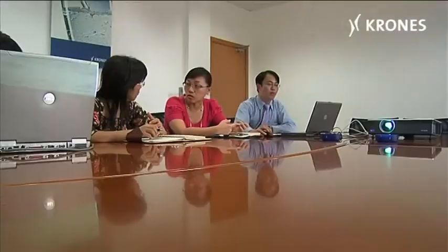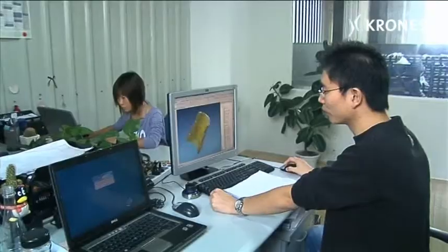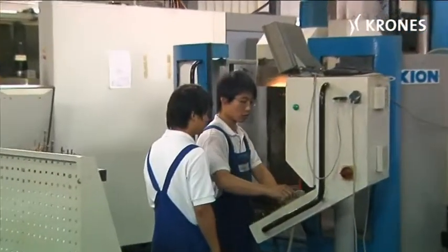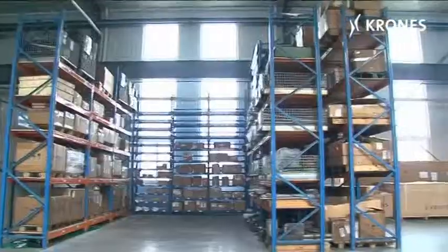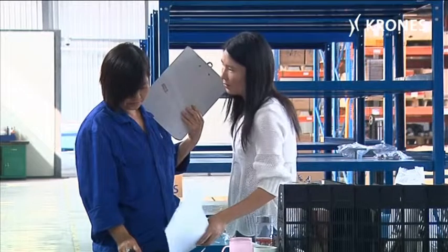Krohn's production and service facility in Taichang covers a total area of 13,500 square meters. There are 100 people working here in lifecycle service, training, engineering, production, and administration. Taichang's major capabilities include commissioning jobs for machines and lines, spare parts inventories, and 24-hour round-the-clock service support.